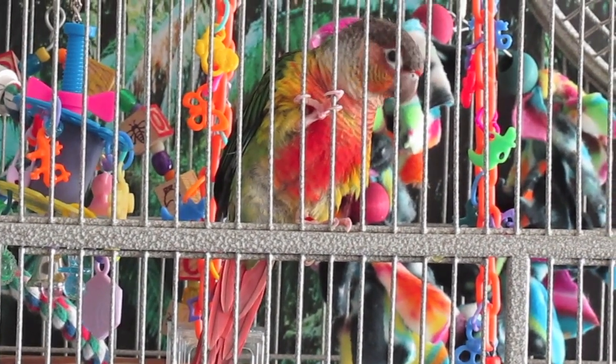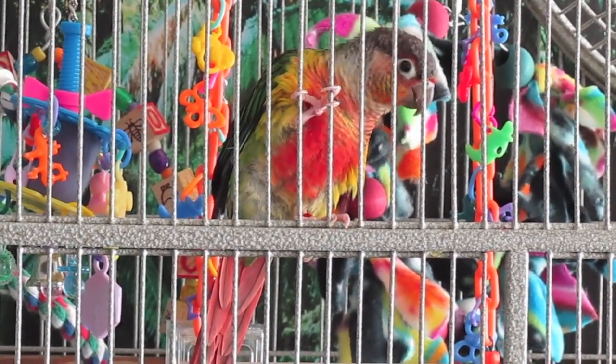This one also has a lot of red — it has red cheeks. It's a pretty calm bird, very quiet.